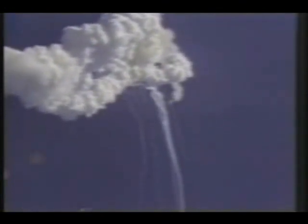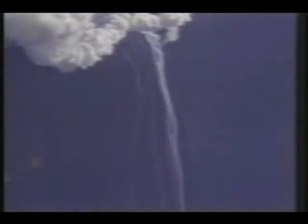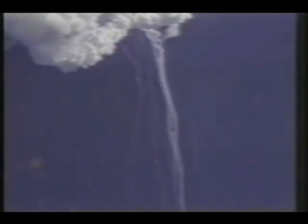Flight controllers here looking very carefully at the situation — obviously a major malfunction. We have no downlink.